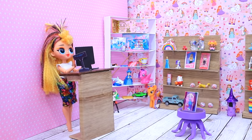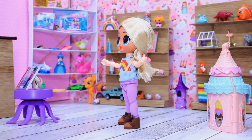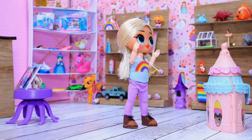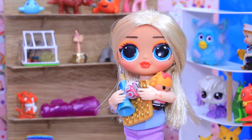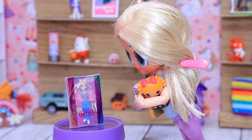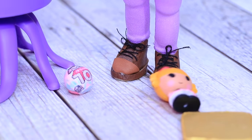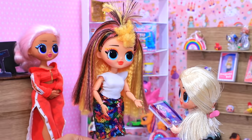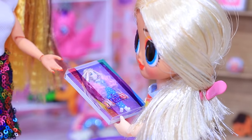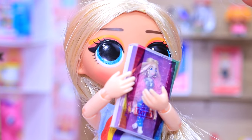The toy store has so many interesting things — so much stuff! The girl got a Poppet LOL doll and lots of other stuff. Then she dropped all her toys. 'Mom, I want this one!' 'This is Barbie Extra — it's the last one.' 'We'll take it!' 'Thanks, have fun!'